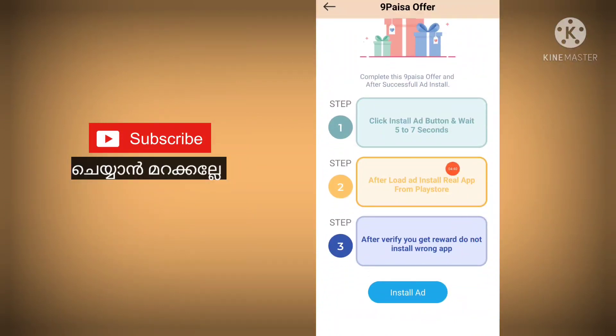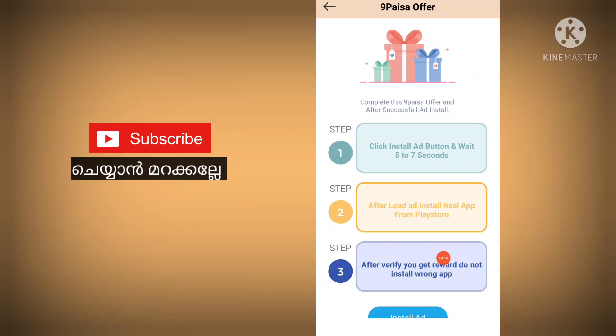So now you will see the option to install the button — I will wait for 5 to 7 seconds. Now let's go to the application. Select the application and download the application.